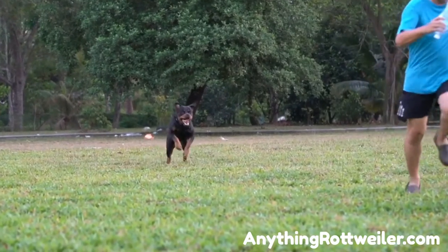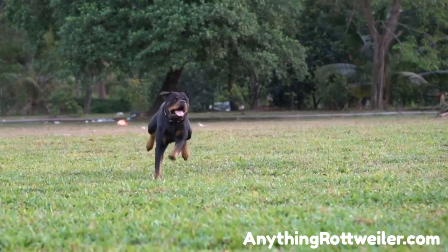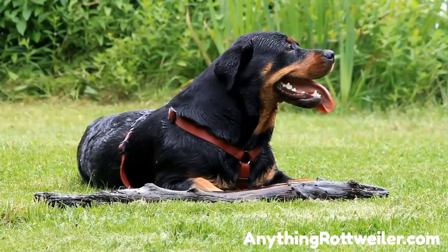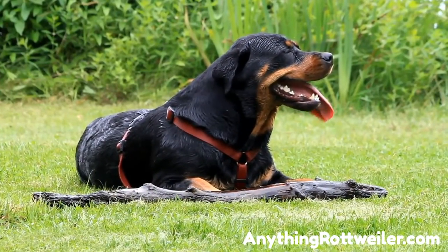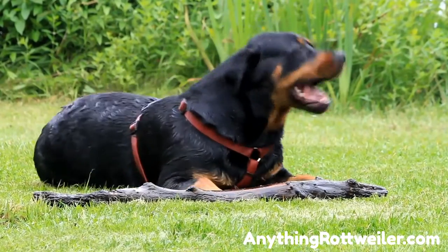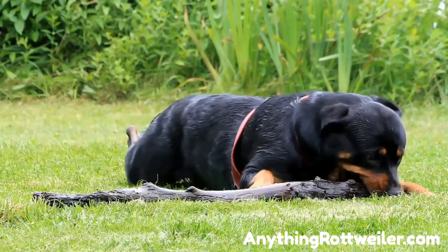How to make a Rottweiler gain weight? Rottweilers, or Rotties as they are commonly called, were first found in Germany, and they were used by farmers and butchers to pull heavy carts and drive cattle. Rotties in historic times and today are characterized by a very bulky and muscular body and a wide chest to give them a lot of strength and endurance.